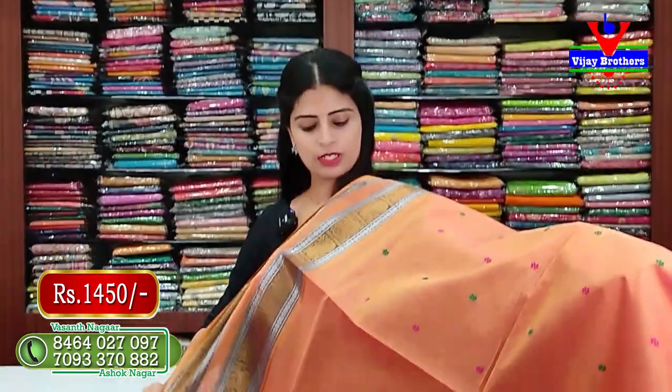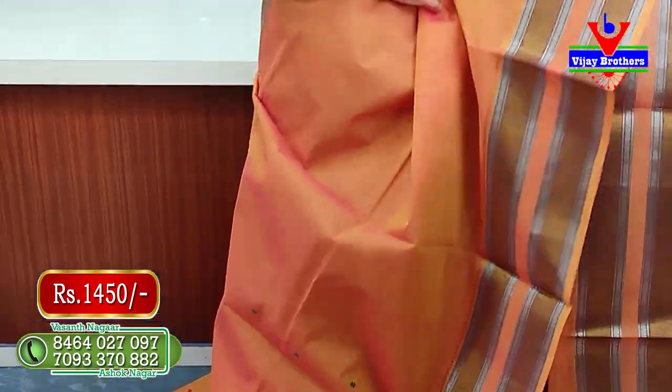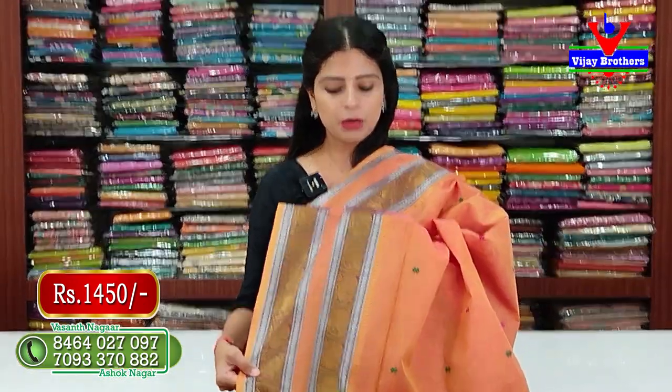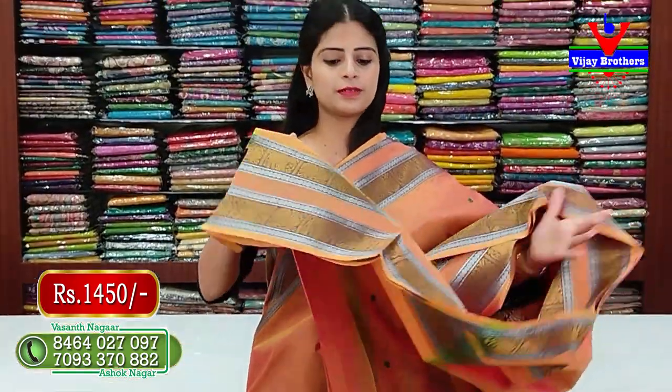Here are the colors available. This is a sandalwood color — a brand color. I have a choice of color; that color has the same pattern, same style, just color variation. You can see the pallu and blouse — running blouse. The price is ₹1450.